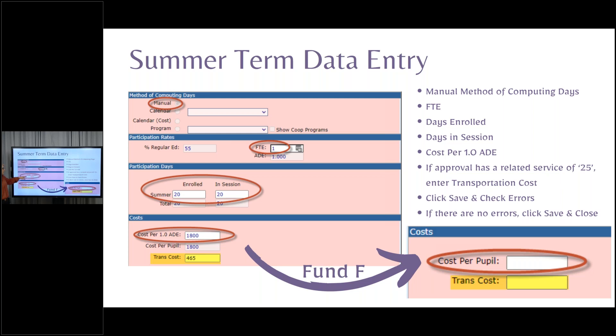For summer term, you're going to type in your days enrolled and days in session, then type in your costs — that's going to be the cost for one student for the whole summer term. What the 1800 will do is look to see if the ADE or FTE is less than 1.0. Your ADE is your days enrolled divided by your days in session. If they come 18 days instead of 20, your ADE would be less than one, and the 1800 would deflate the cost because the child wasn't there the full number of days. Then your actual cost per pupil — your claim — is going to be less.